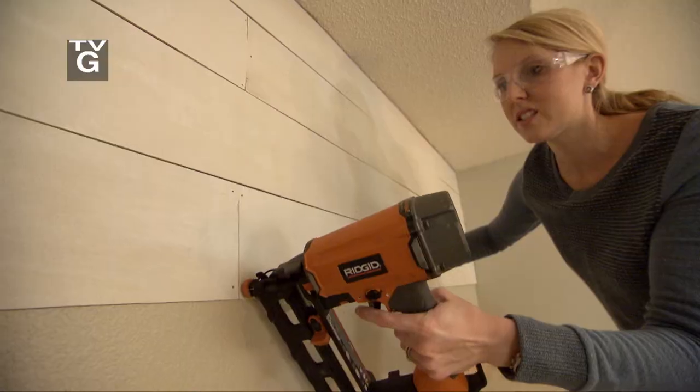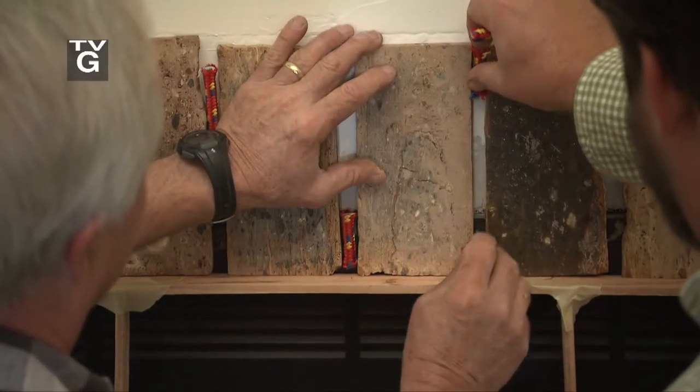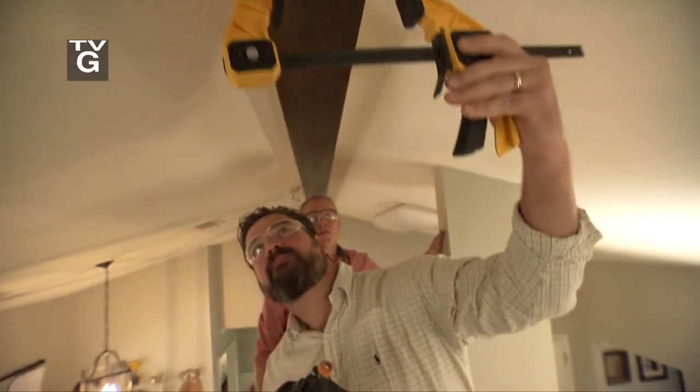When your house has the right size, shape, and location, but not the right character for your family, it's time for a rustic renovation.